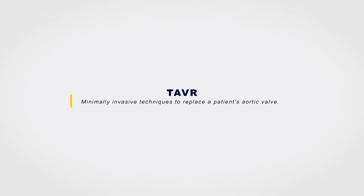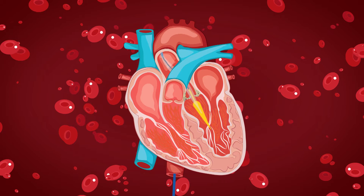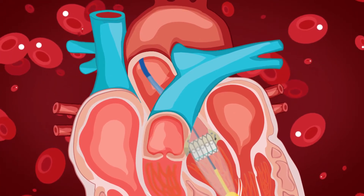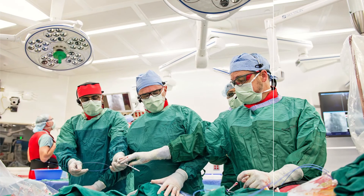A transcatheter aortic valve replacement, or TAVR, is a procedure where we use minimally invasive techniques to essentially replace a patient's aortic valve. We can do this predominantly with needle puncture and don't even need to make an incision. The most common approach uses the femoral vessels in the groin — we use a needle, pass a guide wire up into the heart, then pass the valve on a catheter over the wire into the aortic position, and then assess the valve for leaks and proper opening and closing.